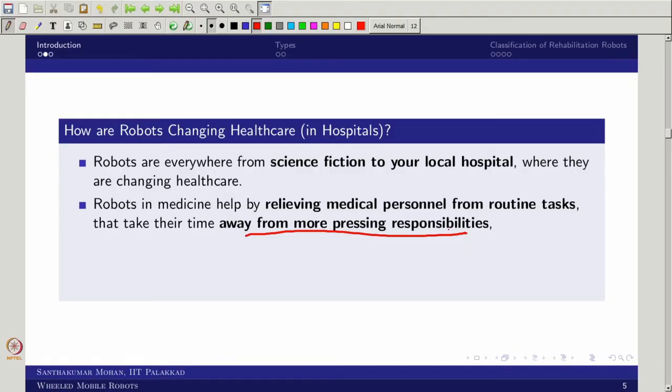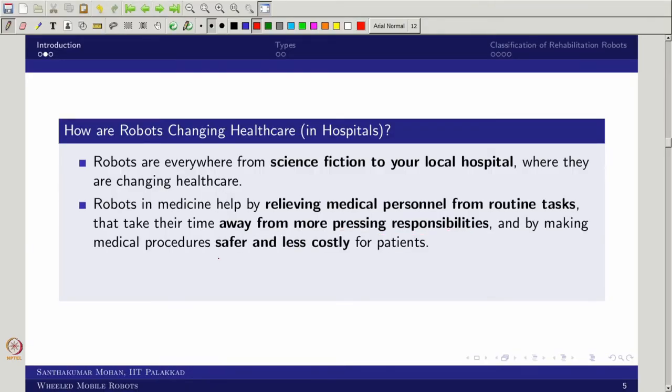The doctor starts watching the video, and if something specific is found, she can give a command: 'can you do it a little more' or 'can you do another test because I am suspicious?' Otherwise, you would have to take the result, go back, show it, and then go for another scan. This approach can actually avoid that. You can make healthcare safer, less costly, comfortable, and available to all patients.